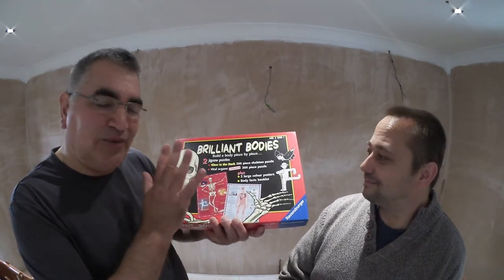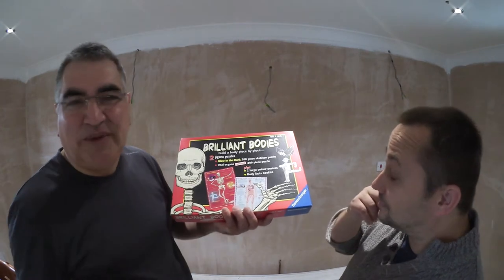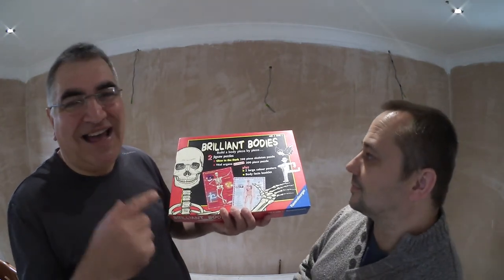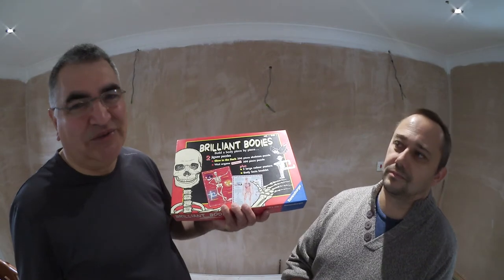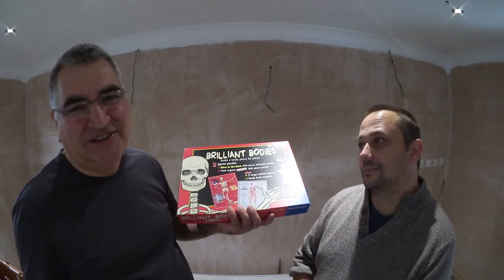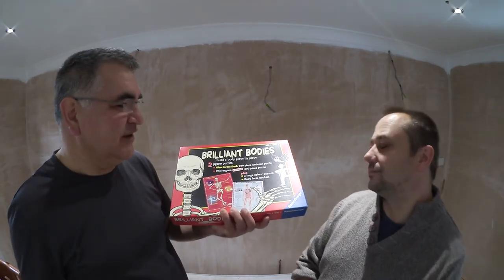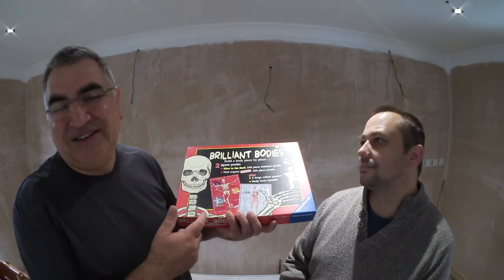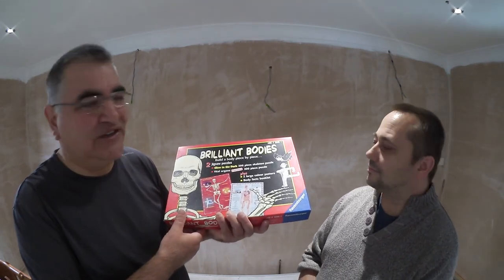I bought it just to see whether I'd lose out on the jigsaw or get a result. It's too big for eBay and no one at the car boot will believe I've counted the pieces. But it's a great present for the kids — a fantastic stocking filler at a quid from the car boot, when on eBay you'd pay a fiver plus postage. Another good boot sale haul — thanks very much for watching.